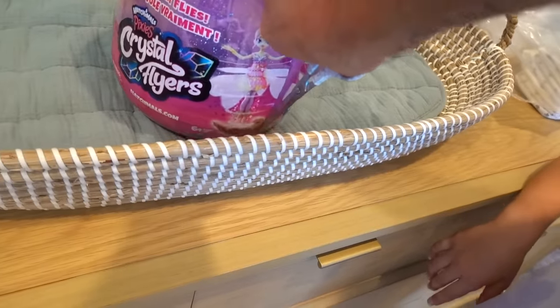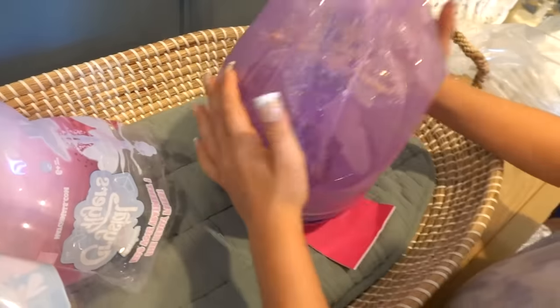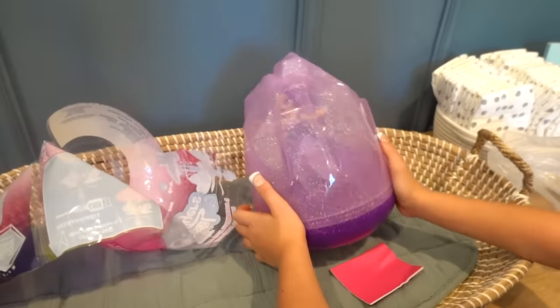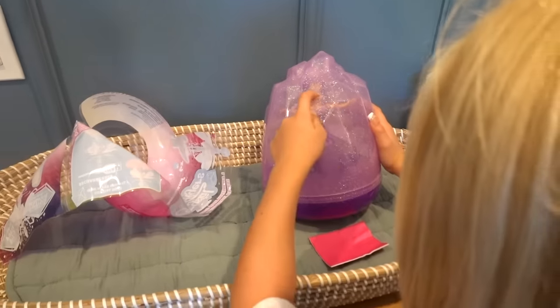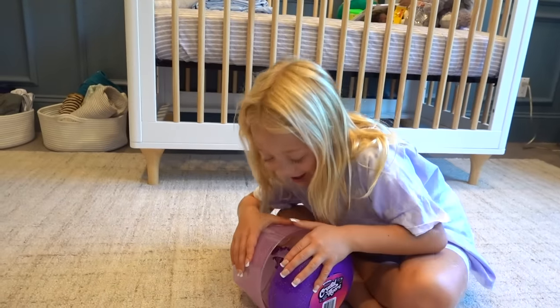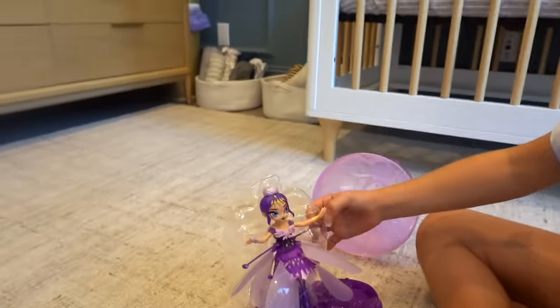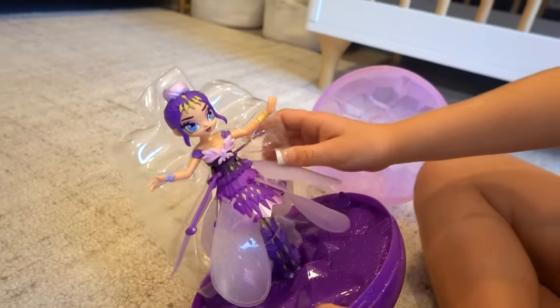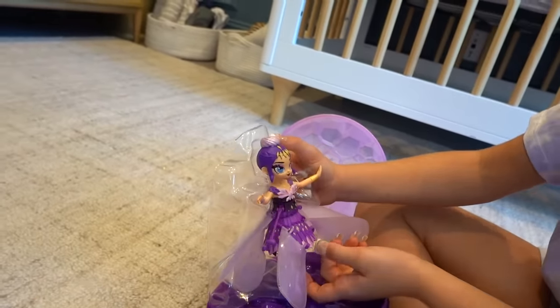Let's cut this egg open. We haven't opened this before, so I honestly have no idea what to expect. As you guys know, Hatchimals always come in eggs. The Crystal Flyer also comes in an awesome egg that you can store her in whenever you're not using her. We got the purple Pixie Flyer — super pretty. You like her? Yes, she's so pretty. We got to cut her out so that she can fly. What do you want to name her? Izzy. Izzy? Yeah, okay.